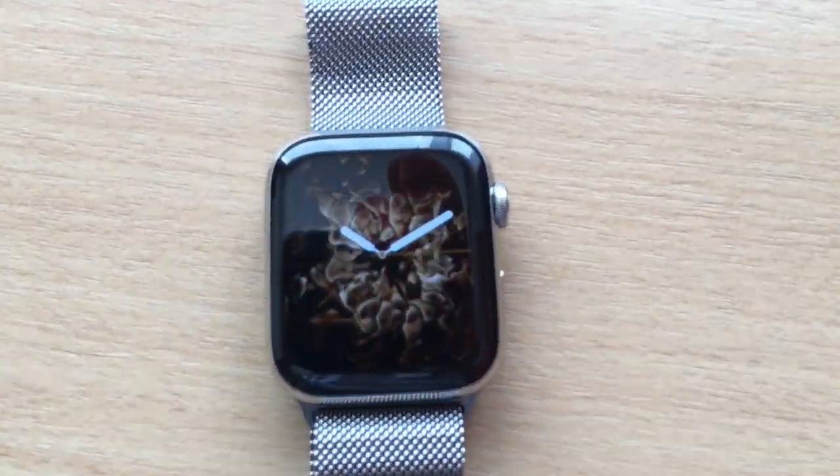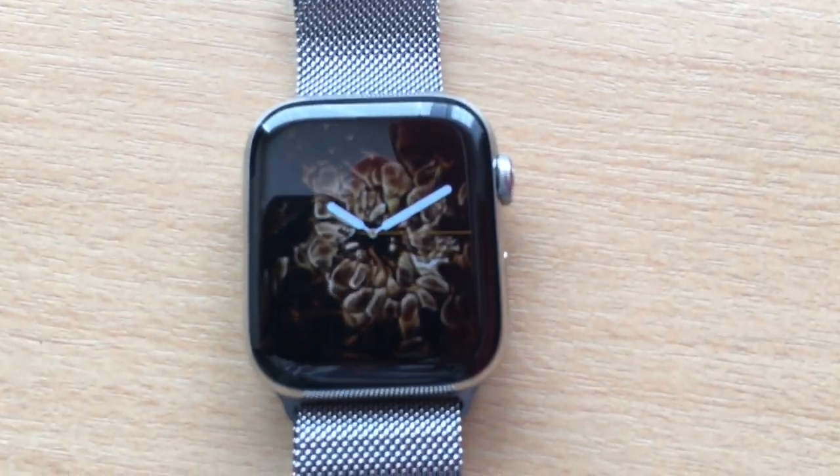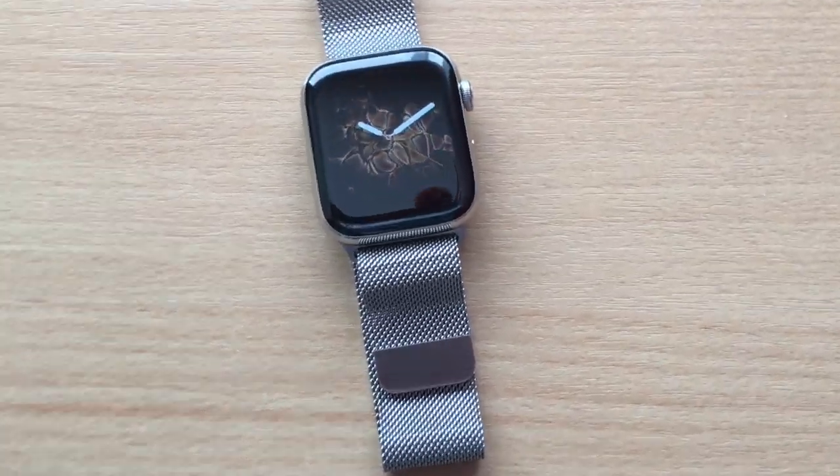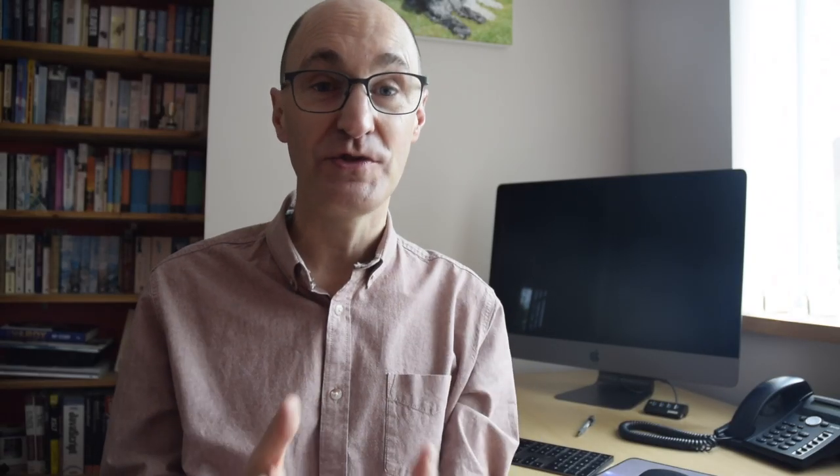In its own right, I could have saved quite a bit of money by getting an aluminium version of the Series 4, perhaps not getting the cellular and not buying such a pricey band. But it kind of isn't that sort of purchase really. I got the stainless steel because I think it looks really nice — way better than the aluminium in my opinion. I wanted cellular because I want to use this device when I go out for a run and hook it up with my AirPods, leaving my phone at home. And also it's a bit of bling — it's a bit like a piece of jewellery.